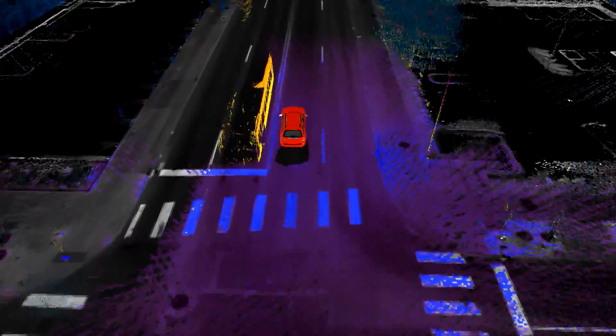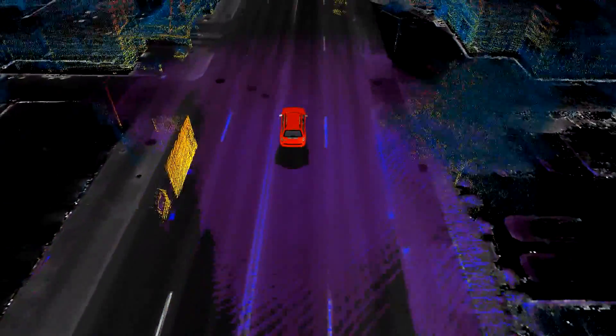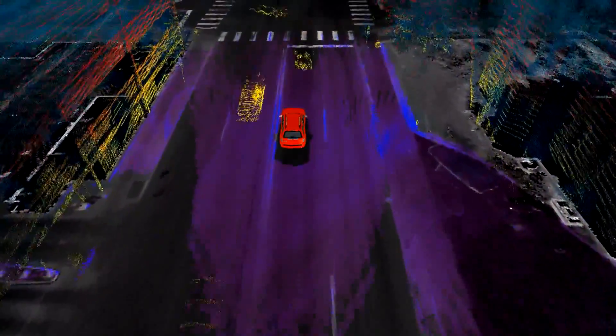This system can look all around the vehicle, have complete situational awareness, understand what's happening, and will be able to react to what's happening around it or inform the driver so the driver can react to what's going on around it.